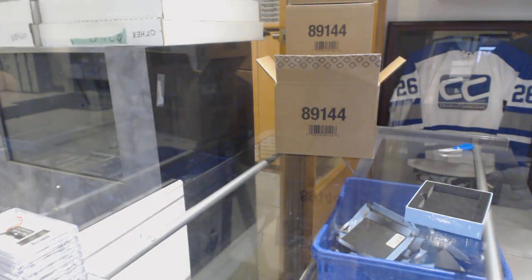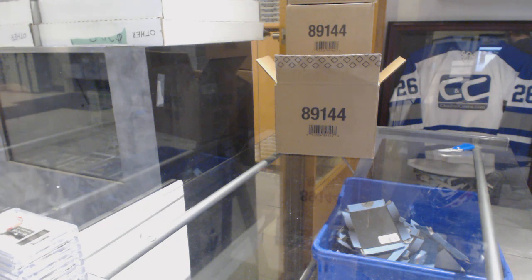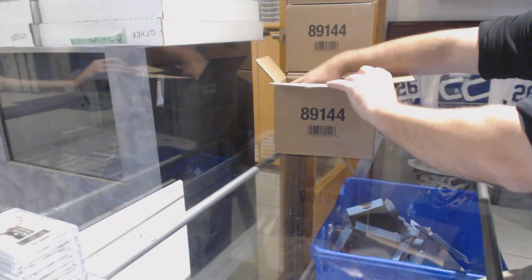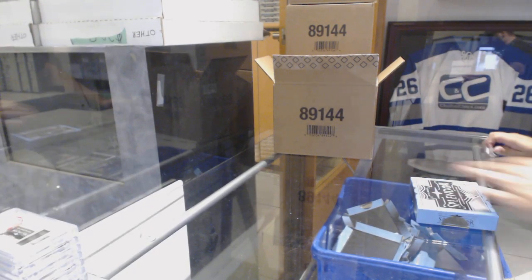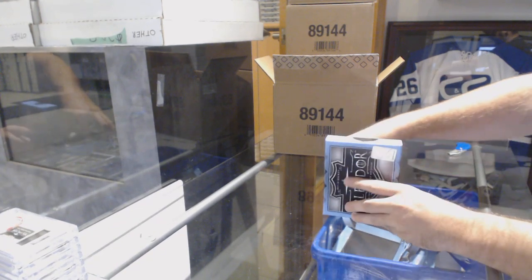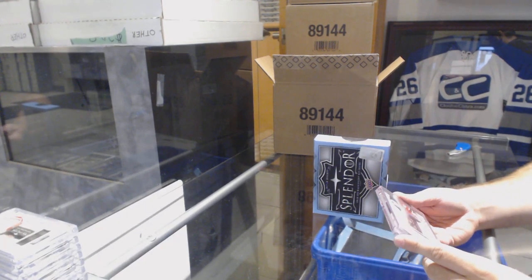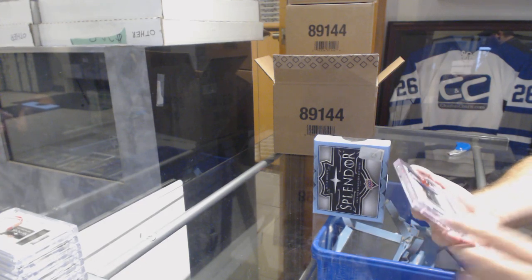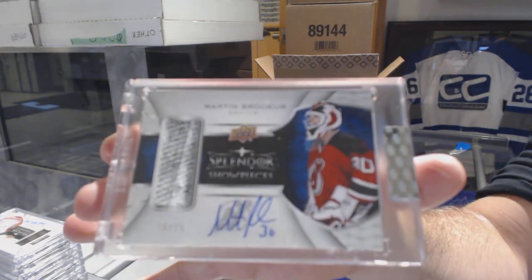That is phenomenal. I hope people give Upper Deck a lot of credit on that. They didn't have to build an extra card to put there in the redemption. You've got a Line A patch auto out of 12 — they don't owe you anything, but they did give you an extra card, and I love that. Number 14 of 15, Show Pieces Stick Auto for the Devils: Marty Brodeur.